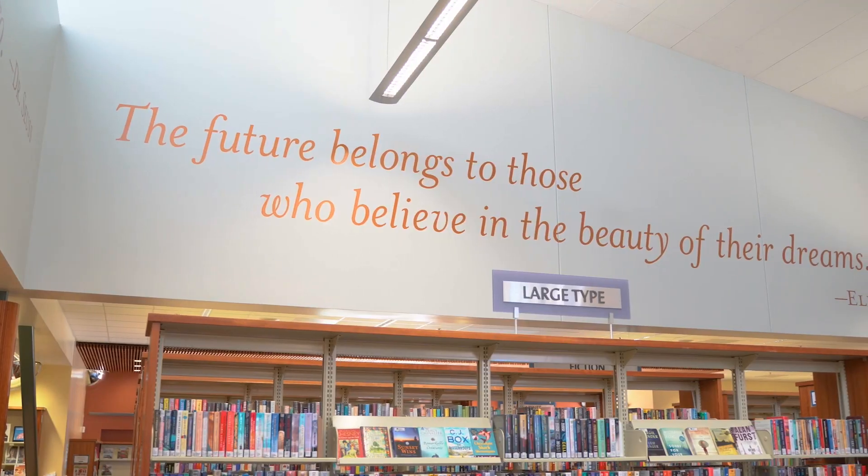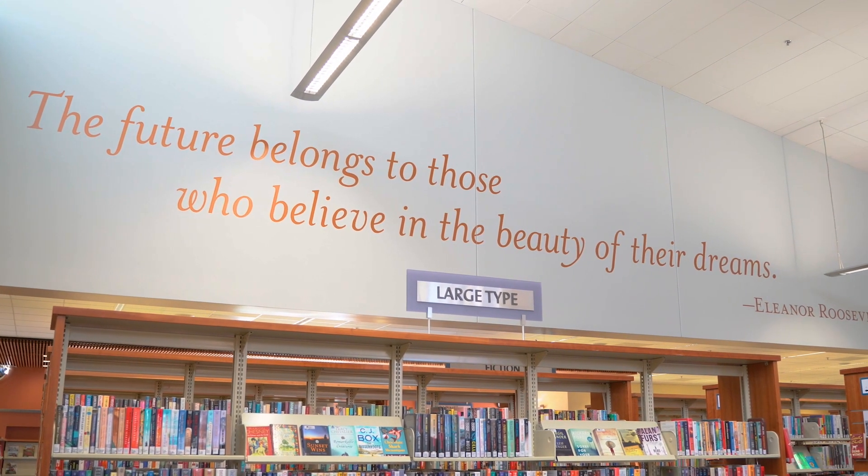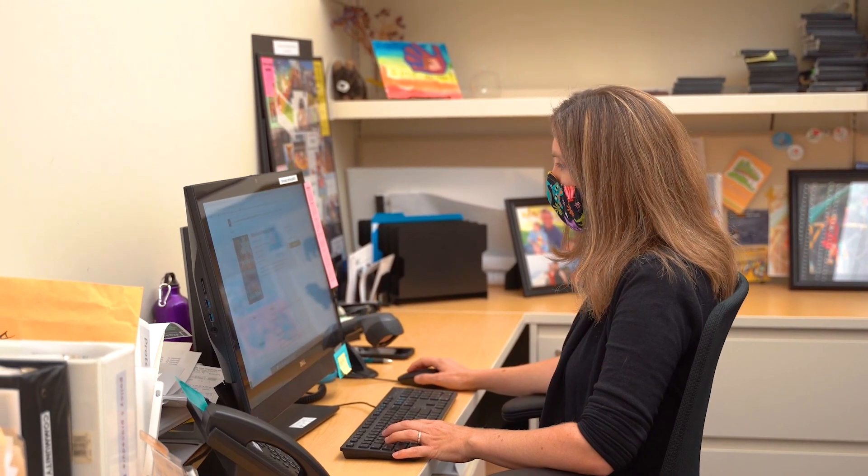Heather Geddes has been the community librarian at Morgan Hill since 2017. Morgan Hill Library is a welcoming place for the entire community. We strive to offer something here for everyone to enjoy, regardless of age or interest.